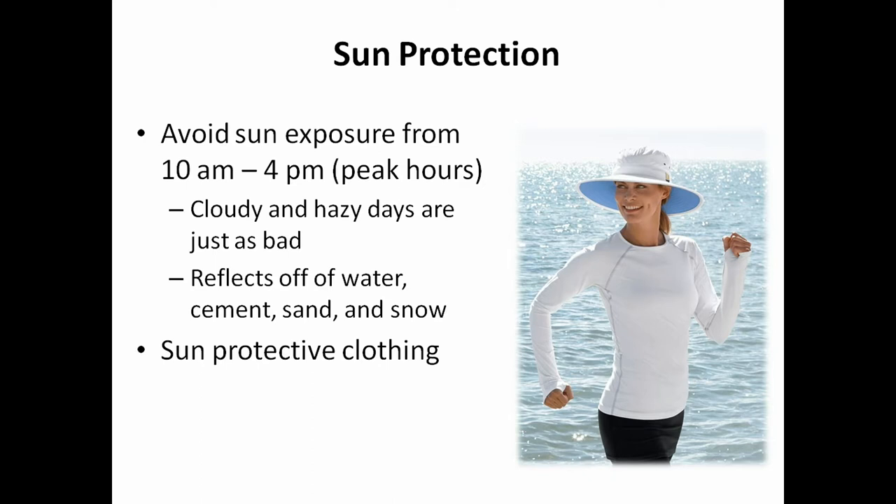To reduce your risk, avoid sun exposure from 10 a.m. to 4 p.m., which are peak hours. Cloudy and hazy days are just as bad — a lot of people actually get sunburned on those days because it doesn't feel as hot. The sun can also reflect off water, cement, sand, and snow, so if you Google sunburn and snow, you'll see people who get face burns from sunboarding because the sun reflects off the snow, plus you still have direct sun rays on you.